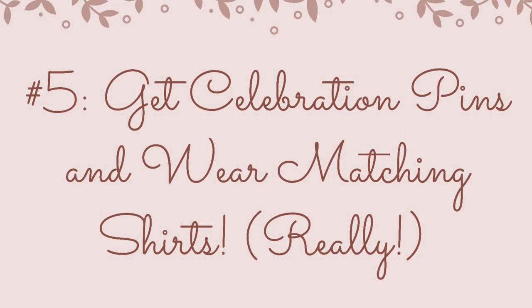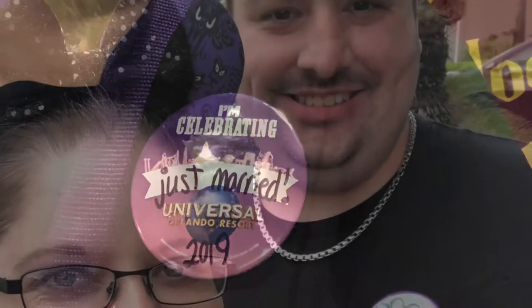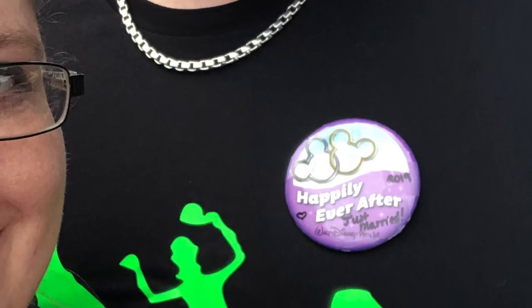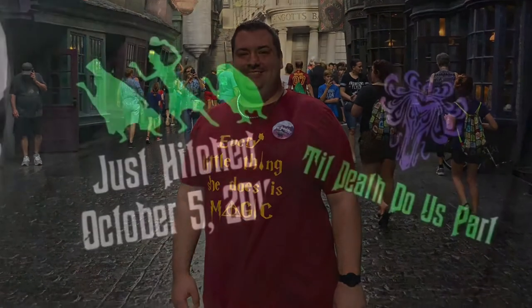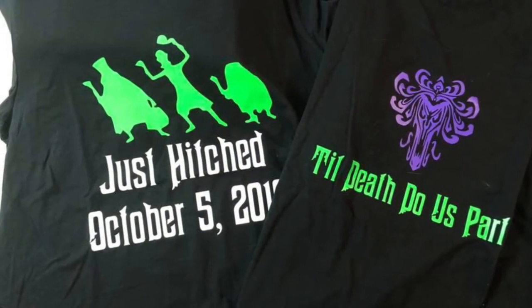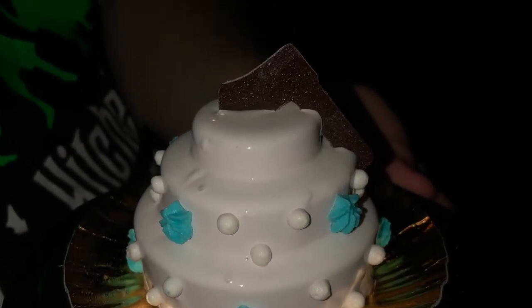Last, but certainly not least, and probably most important to me, coming at number five: getting those celebration pins, wearing those matching shirts, doing whatever you want to do to tell the world that you're celebrating. My husband and I wore matching t-shirts on multiple days during our honeymoon, and it was amazing the attention it got us. Cast members are always so excited to see that you're spending such a special trip with them, and often they will sprinkle a little extra pixie dust your way to make it that much more special.